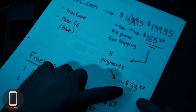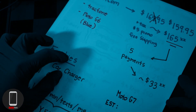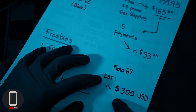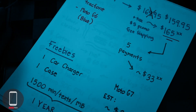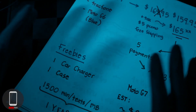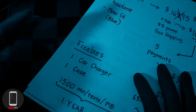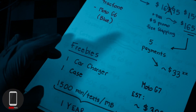You could also do 5 payments of $33 and some change, which is what I did. To put this in perspective, the Moto G7 is estimated to retail at $300. Now if you recall, the Moto G6 came out last year at about $250, so we will see a price hike of $50. We'll talk about the specs to see if it's actually worth the extra $50. QVC also gave me a couple freebies — a car charger and a case.